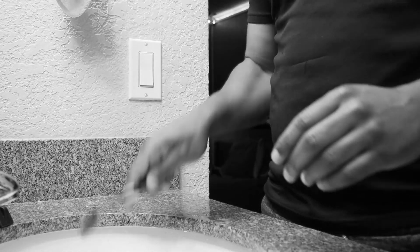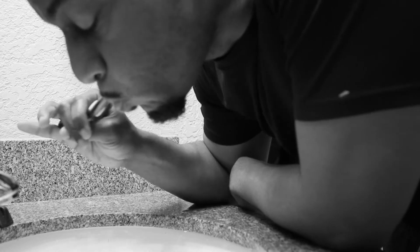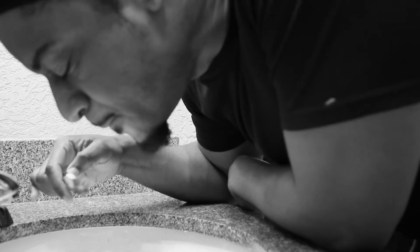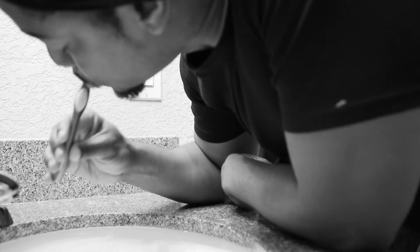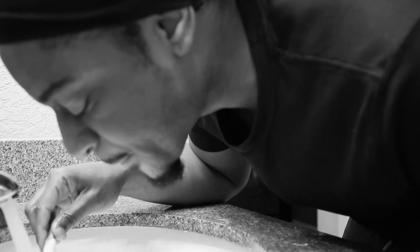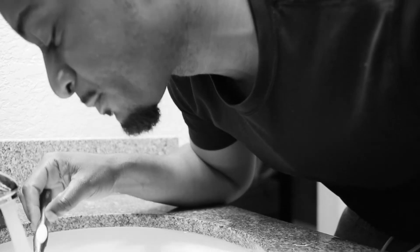Then grab your toothbrush, insert it into your mouth, and start brushing your teeth while leaning over the sink. After about one minute of brushing, release some mixture from your mouth into the sink. Afterwards, continue brushing your teeth for about two more minutes, finishing by brushing the tongue and the gums gently. Spit out any remaining mixture and then rinse with warm water.